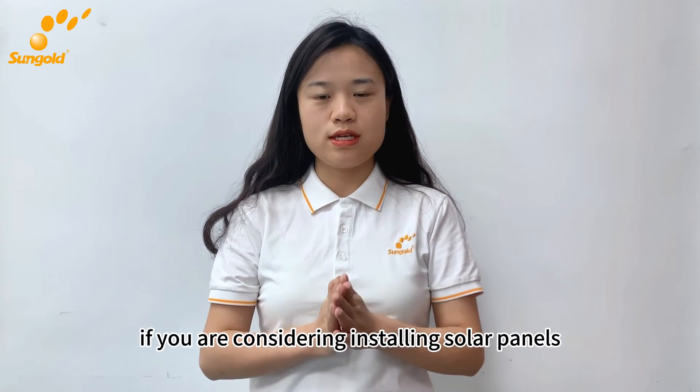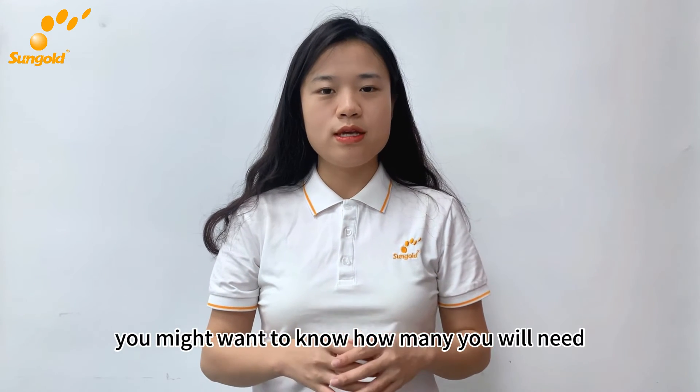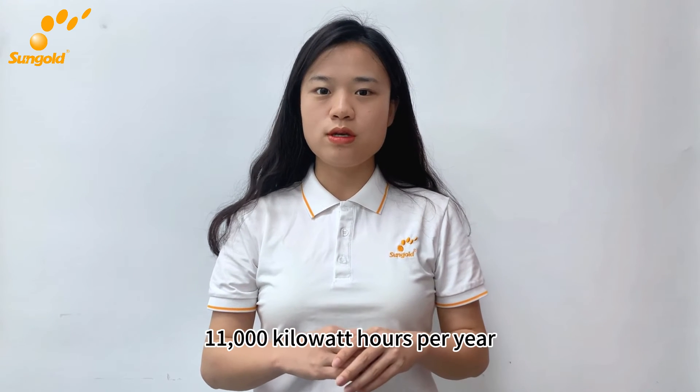If you are considering installing solar panels for your home, you might want to know how many you will need. The average U.S. household consumes about 11,000 kilowatt-hours per year.